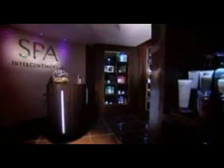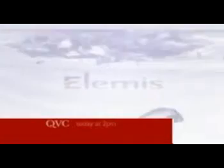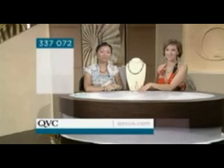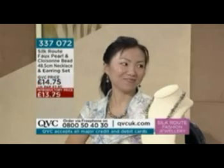Elemis — leading the way in luxury skincare, available in the best spas and salons around the world. Elemis's award-winning anti-aging skincare range combines active ingredients and cutting-edge technology for professional treatments you can now experience at home. Defined by nature, led by science. Welcome back — you're joining us on the Silk Route, and Yin, the collection you've brought us is absolutely exquisite.